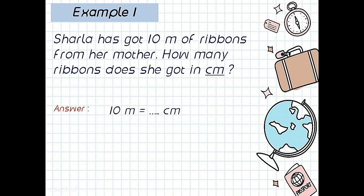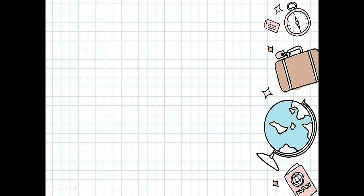From meter to centimeter, up or down? Good — down. How many? Yeah, 2. So the answer: 10 meter times 10 times 10 equals 1000 centimeters. So 10 meters is 1000 centimeters. Next, example number 2.